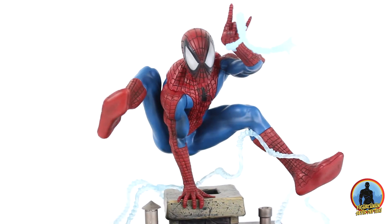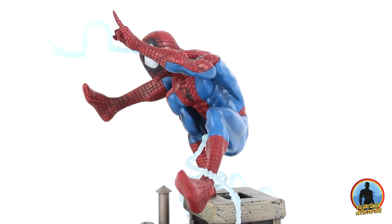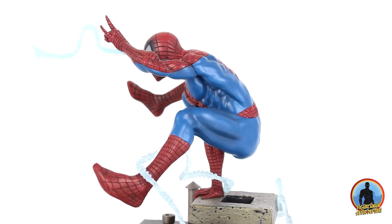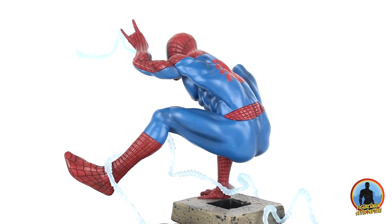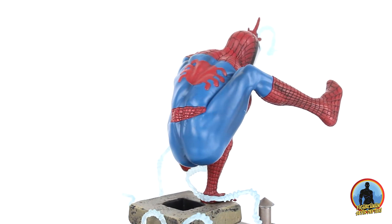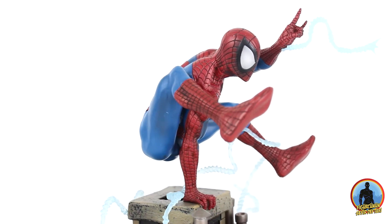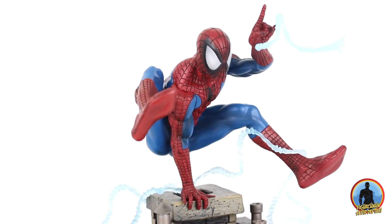Eğer aranızda Spiderman seven varsa ki muhakkak vardır, ben de çok seviyorum. Her zaman söylediğim gibi yine fiyat performans anlamında sizi üzmeyen ve Türkiye'de de bulabileceğiniz bir ürün. Dilerseniz sizi daha fazla bekletmeden incelememize geçelim.